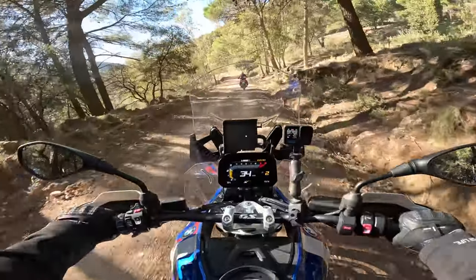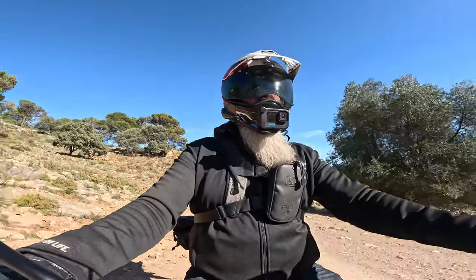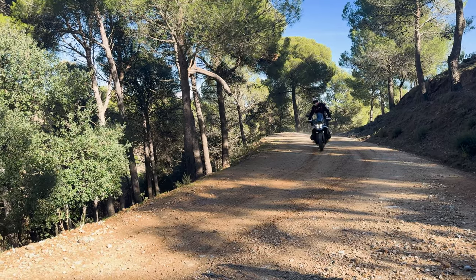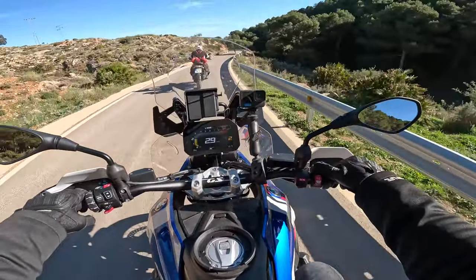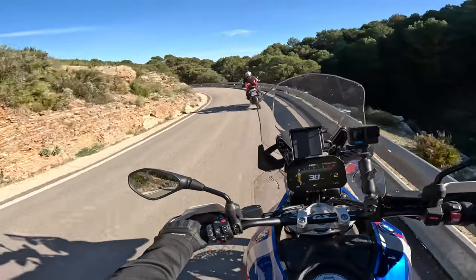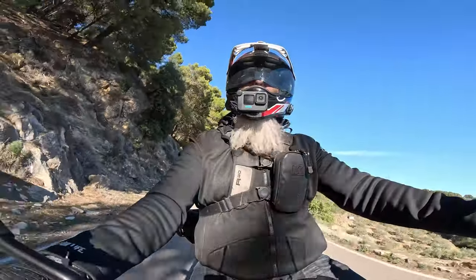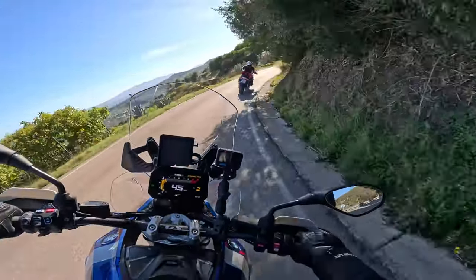We've just swapped over, now I'm on the 1300 having just ridden quite a bit of this trail on the 1250. 100% this is the better bike - there are no ifs, ands, or buts anymore. And it's not like the 1250 was to the 1200; the 1300 is just a completely new bike. Changing the modes on the go - you don't need to stop. I'd still have the 1250 over the KTM to own, but this is just beautifully balanced - it's just glorious.